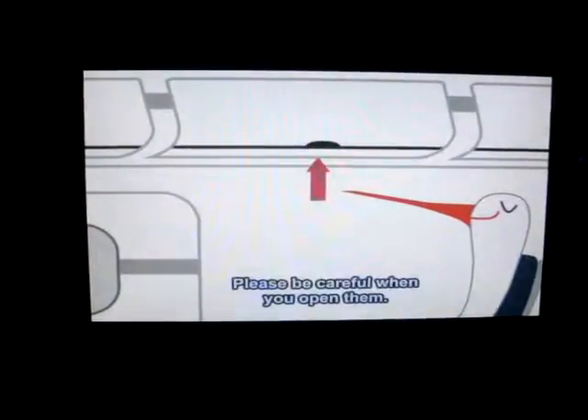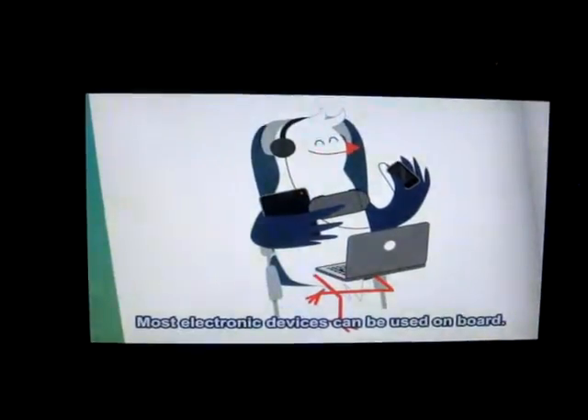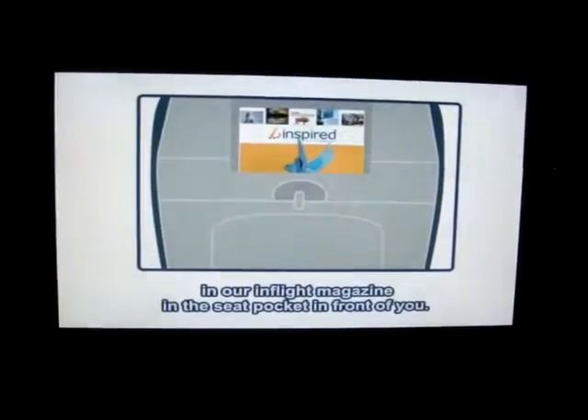Please be careful when you open them though — we're not flying into space, you know, so gravity will still apply. Most electronic devices can be used on board; you'll find all the information about this in our in-flight magazine in the seat pocket in front of you.